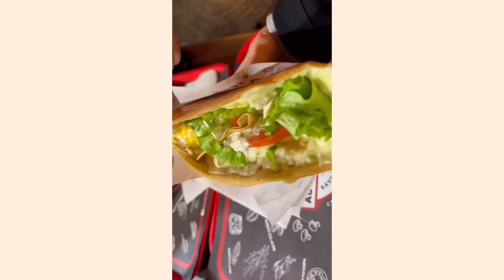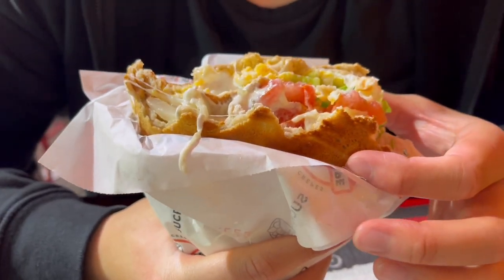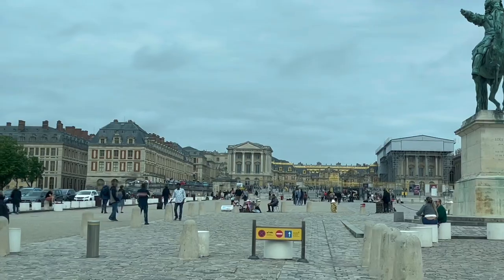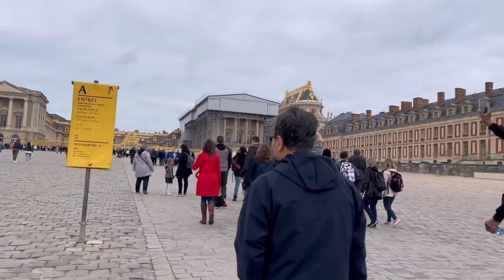It's a savory and sweet crepe — so let's try it out! This was our savory crepe and then we got our sweet crepe, and overall it was pretty good.